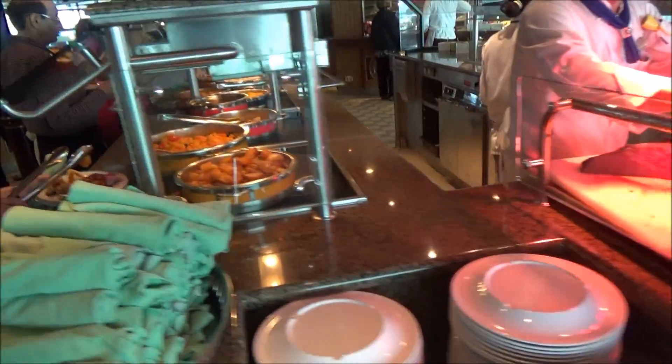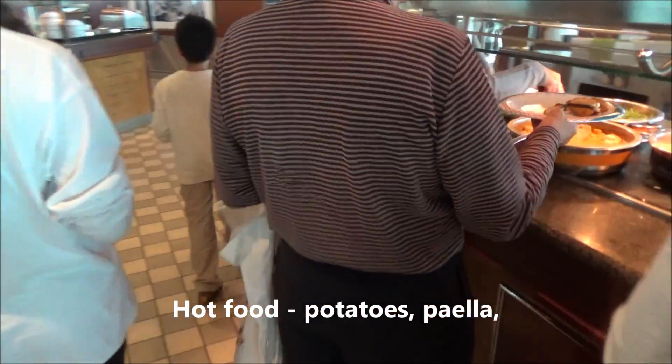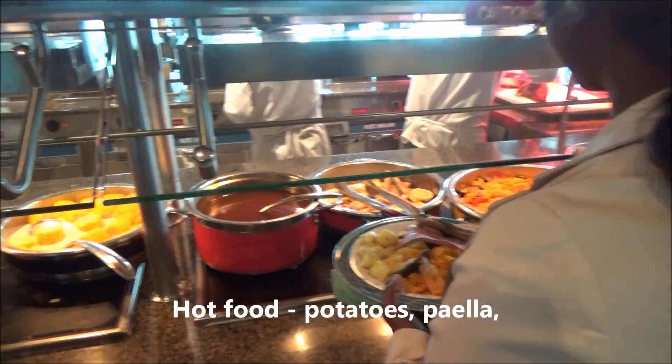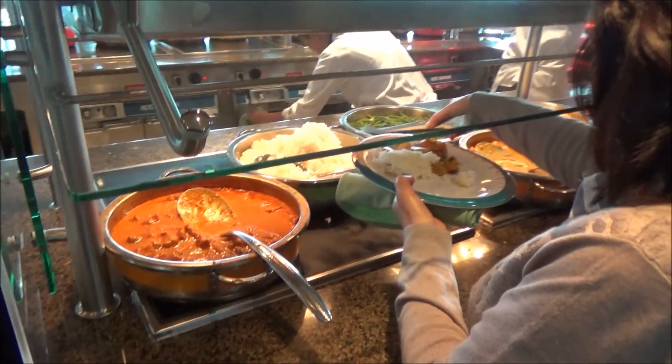Over here we've got potatoes, paella, fish — what kind of fish? And corn, and rice in here.